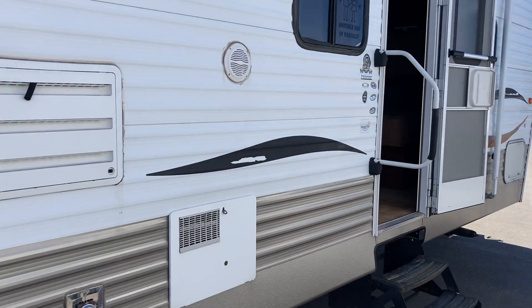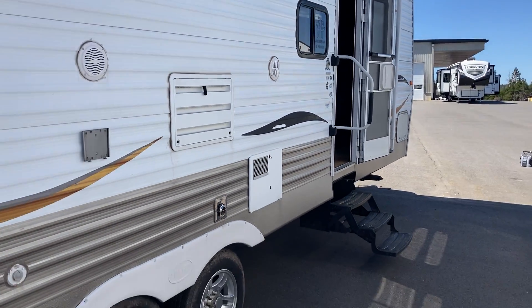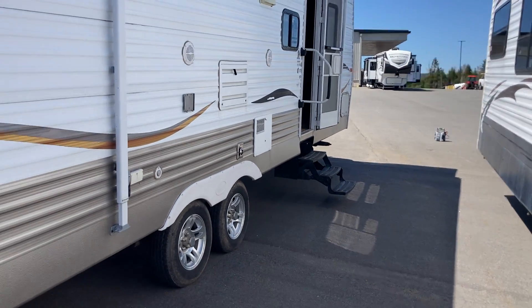First-time campers love to get into these used models, especially when you can get them from a dealership with a great service history like we have.